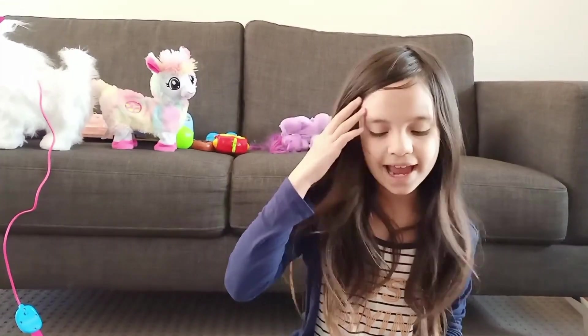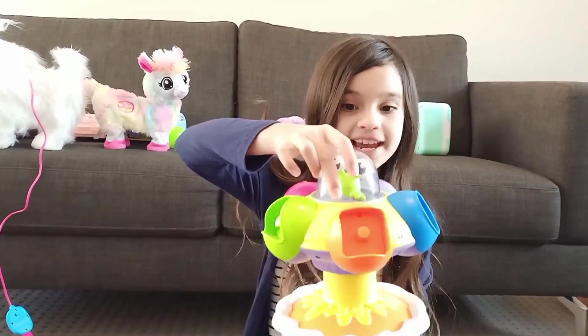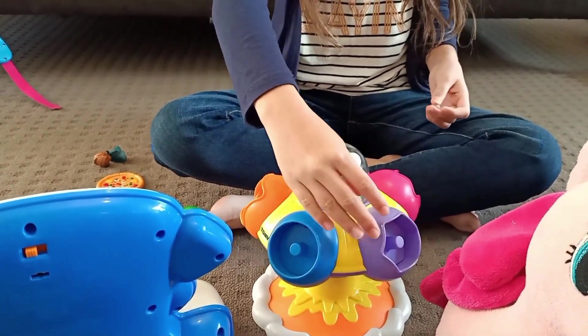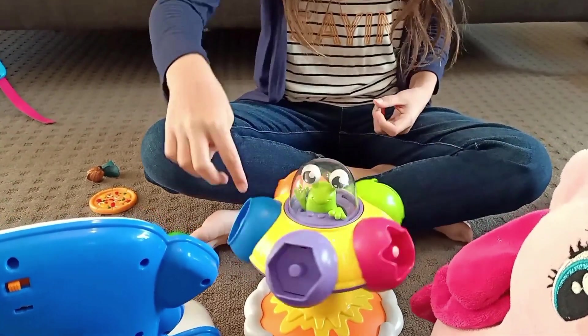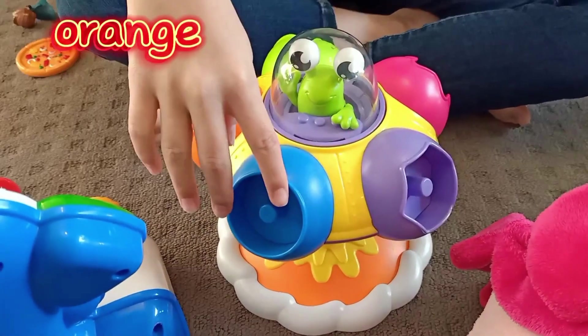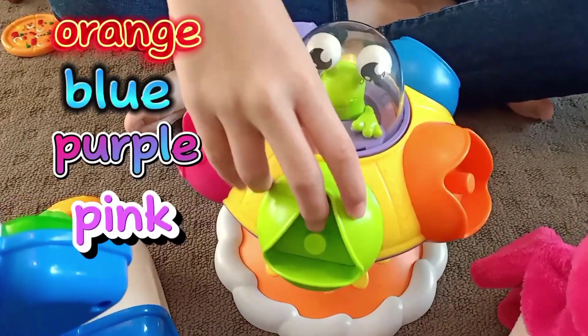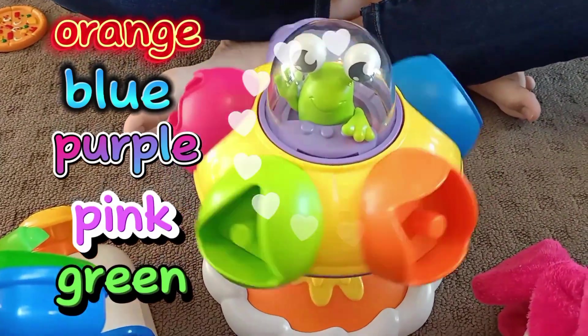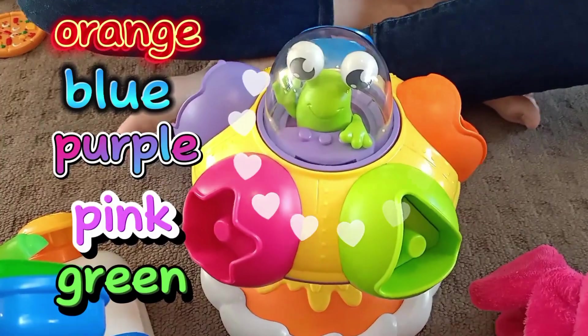Now we have this little alien! What colour is it? Yes, you guessed it! It is orange, blue, purple, pink, and green! And look how she goes up in the space!